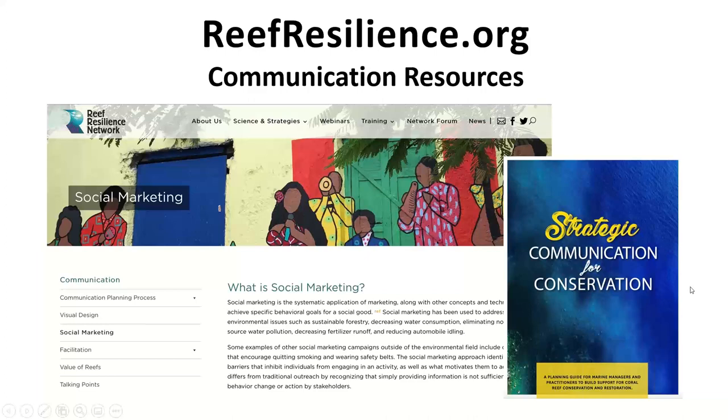Also relevant to this webinar are Reef Resilience Network communication resources. On reefresilience.org, under science and strategies in the menu, you'll find a communication toolkit providing guidance on visual design, social marketing, and communication planning for managers to help protect reefs. Our social marketing section was developed in collaboration with Rare and links to many of Rare's resources. The communication planning process is presented as web pages and also as a planning guide, emphasizing the goal of getting a specific audience to take a specific action.